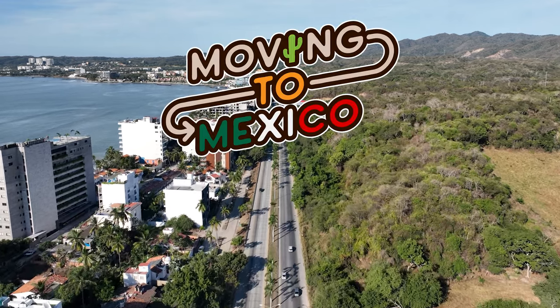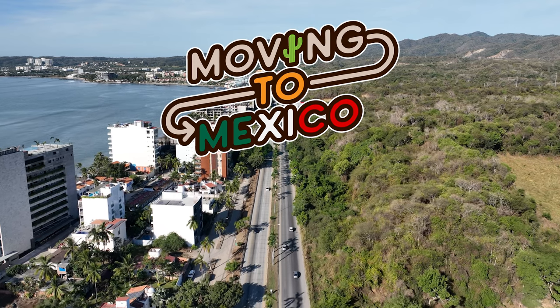Hola amigos, it's me Paul and I'm here in Bucerías, Nayarit, Mexico. Today I'm going to share with you some tips and best practices for driving your foreign plated vehicle into Mexico. Keep in mind that if you're driving your foreign plated car into Mexico — a car that's from the United States or Canada — you don't need to get a permit if you're staying within 21 kilometers from the border.